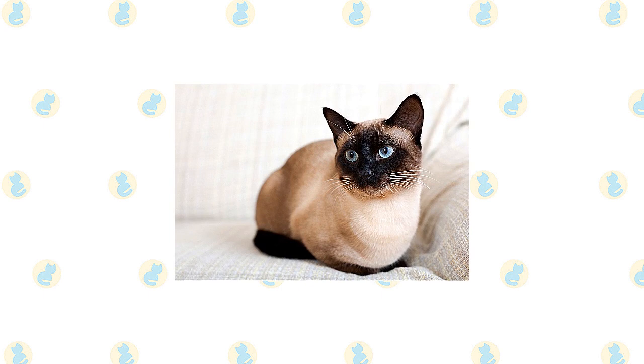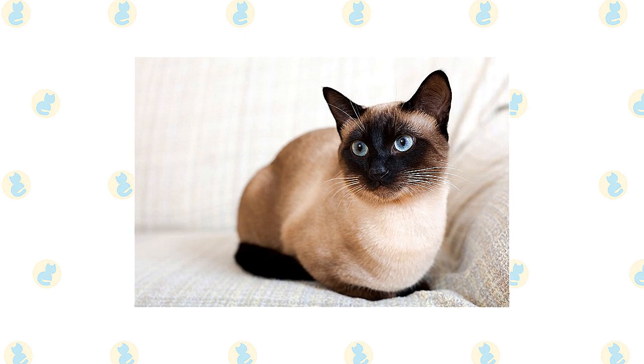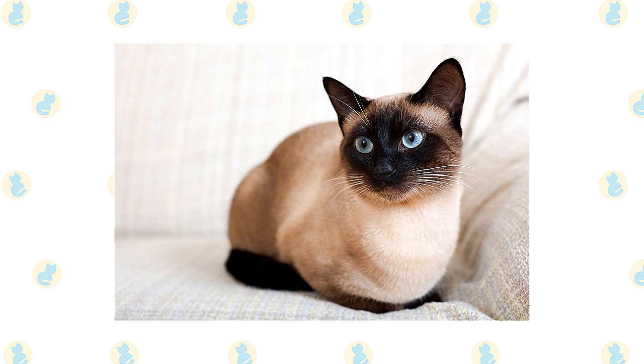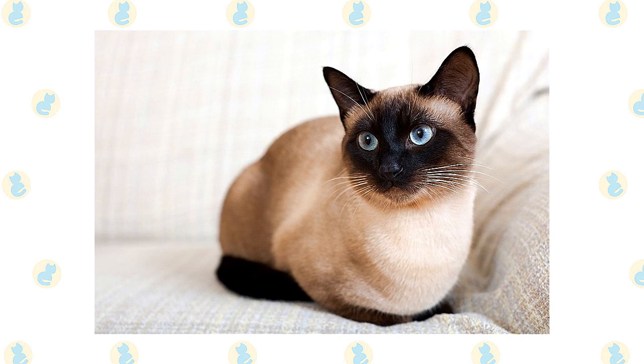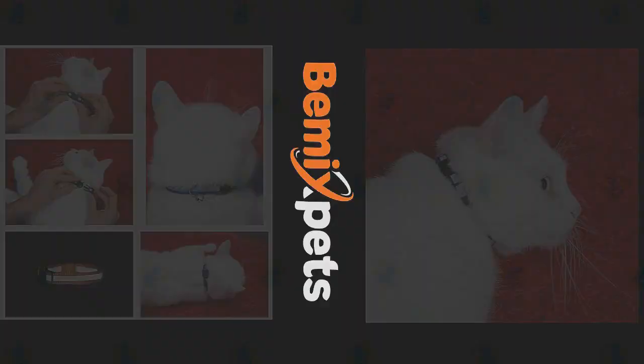The short coat of the Siamese has a fine texture. In the Cat Fanciers Association, it comes in four colors: seal point, a pale fawn or cream body with deep seal brown points and deep brown nose leather and paw pads; chocolate point, an ivory body with milk chocolate colored points and cinnamon pink nose leather and paw pads; blue point, a bluish white body with deep blue points and slate colored nose leather and paw pads; and lilac point, a glacial white body with frosty pinky gray points and lavender pink nose leather and paw pads.